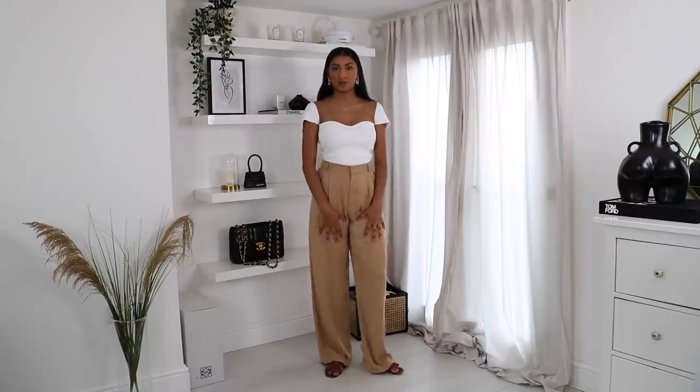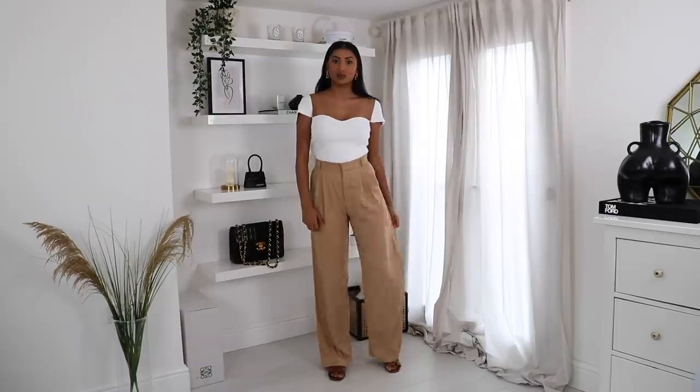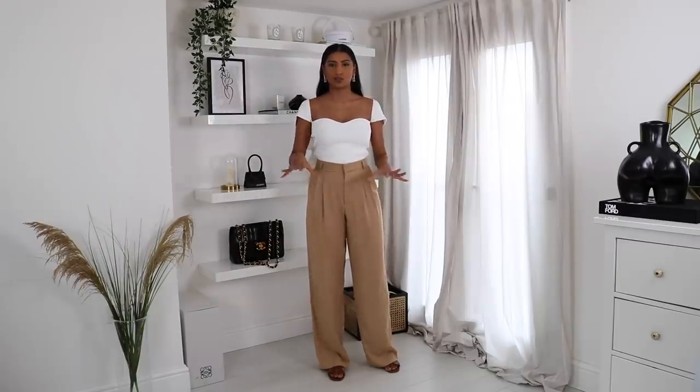I'm just wearing the trousers with a more fitted top to show you how you could style them more casually. I think this is such a cute look — these trousers go with everything: bodies, basics. I'm wearing them with my Hermes sandals, which are flat, so you can see the length of the trousers. I'm five foot eight and a half for reference and for me the length is a perfect fit. If you're shorter they may need to be tailored a little bit.